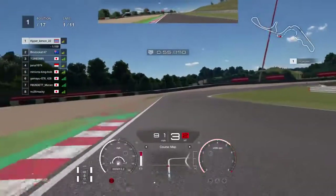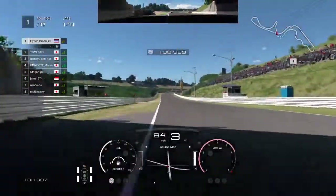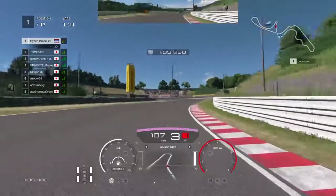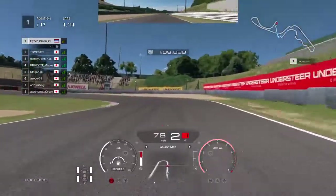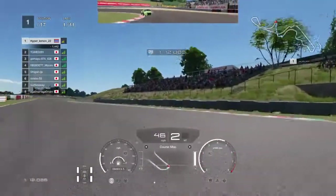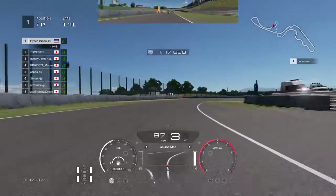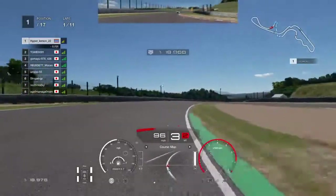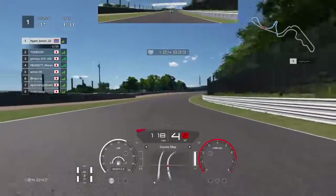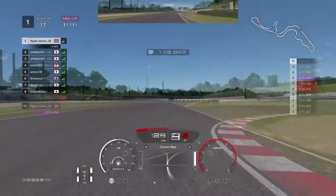Braking into this corner — hit the apex quite nicely, run out wide on the exit. Then into the hairpin — the Audi TCM G has gained on me there. As I said, I just don't get that corner right. If anybody notices what I'm doing wrong, please comment and I'll try to adjust my driving line there.